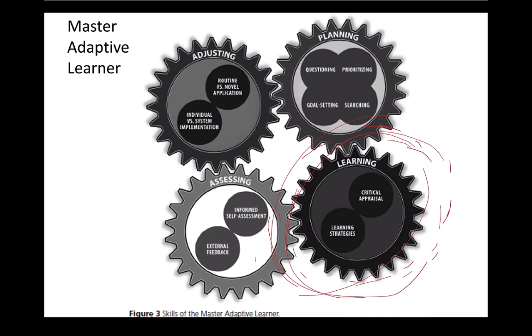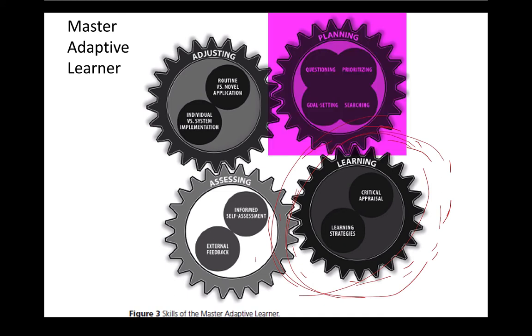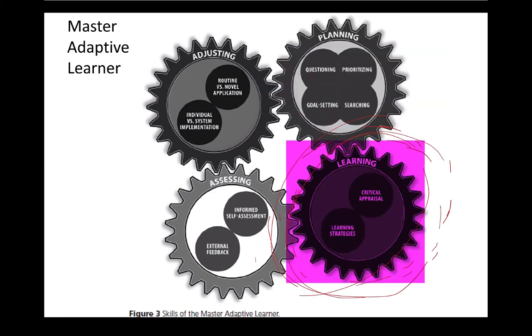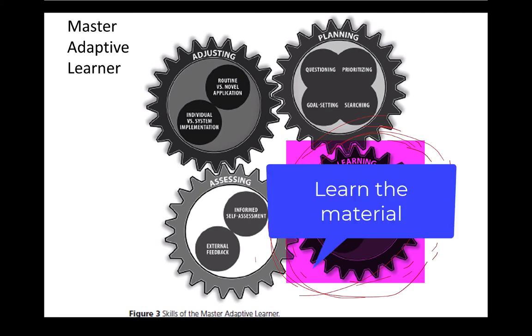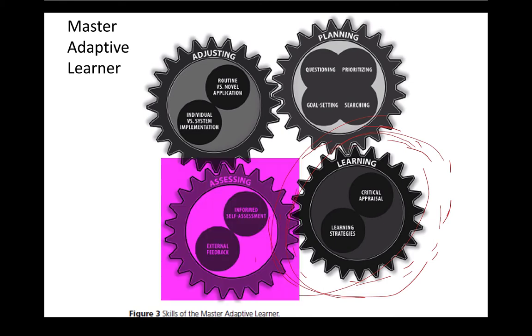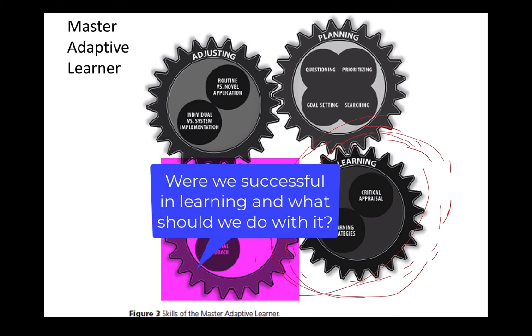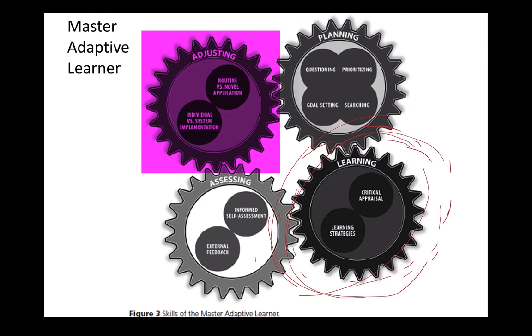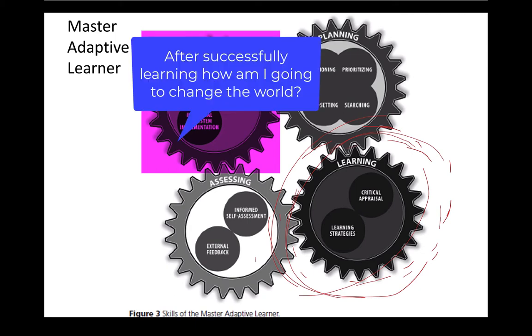This is the Master Adaptive Learner cycle, modeled on the PDSA cycle for those familiar with quality improvement. Starting in the top right, we plan what we're going to learn — which requires us to recognize a gap in our ability and knowledge. We then move on to learning that material. Having learned, what we're going to concentrate on today is: we need to assess the place of that learning. Were we successful? And with that successful learning, what shall we do with it, and how will we move forward?